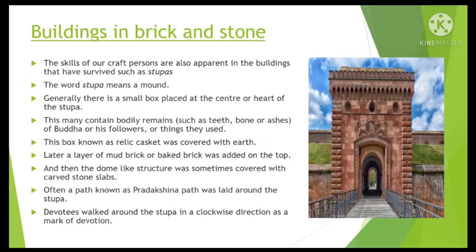Architecture was an important part of ancient India. It helps us to know about the accomplishments with regard to structural engineering and artistry of those times, especially during and after the rise of Buddhism and Jainism. The skills of our craftspersons are also apparent in the buildings that have survived, such as Stupas. The word Stupa means a mound.